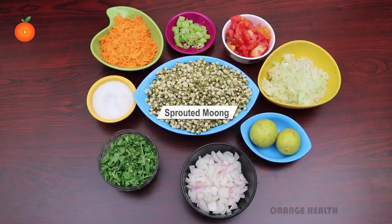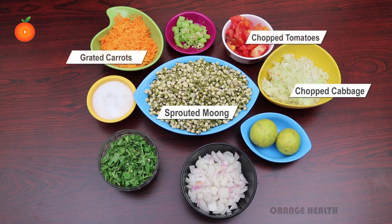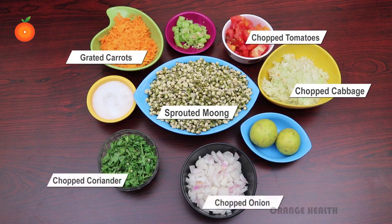For this we need one and a half cups sprouted moong whole green gram, three-fourths cup finely chopped cabbage, half cup finely chopped tomatoes, half cup grated carrot, and one tablespoon finely chopped coriander (dhania) leaves.